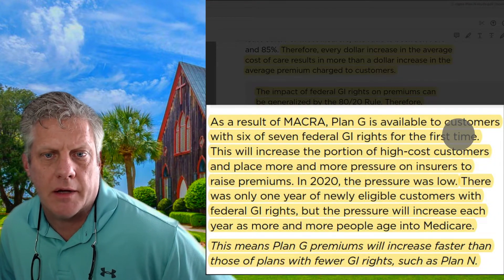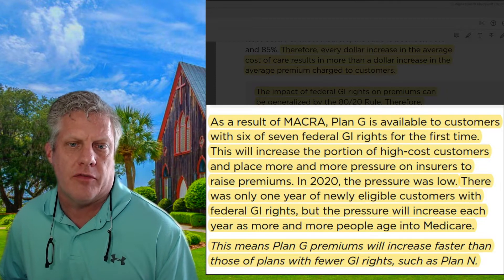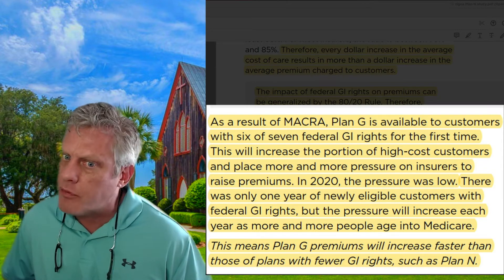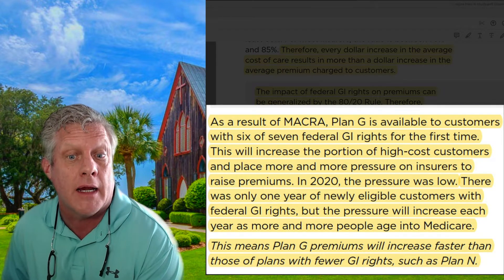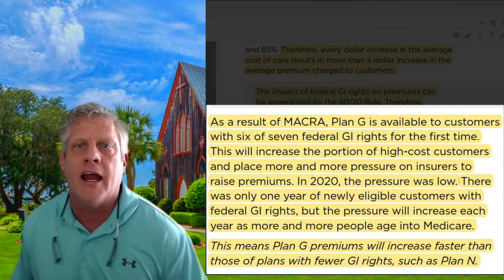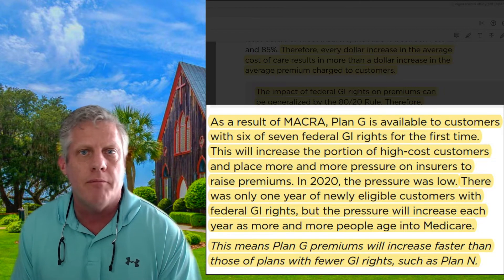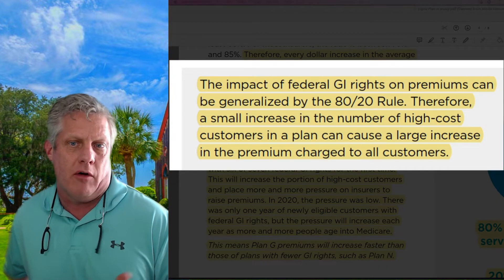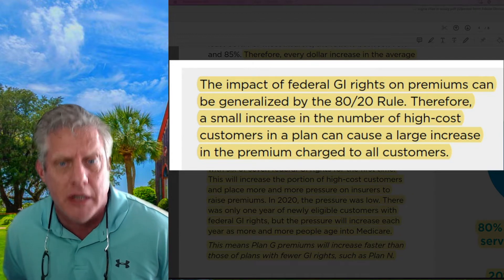In conclusion, as a result of MACRA — the 2020 law — Plan G is now available to customers with six or seven federal guaranteed issue rights for the first time. This is going to increase the portion of high-cost customers and place more pressure on insurers to raise premiums. In 2020 the pressure was low — there was only one year of newly eligible customers with federal guaranteed issue rights — but the pressure will increase each year as more people age into Medicare. This means Plan G premiums will increase faster than plans with fewer guaranteed rights, such as Plan N.